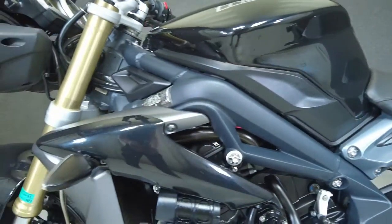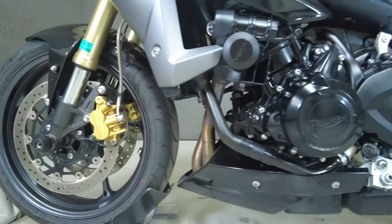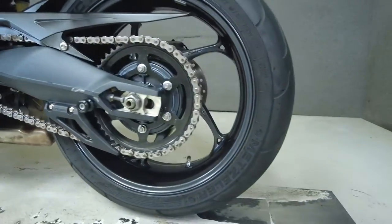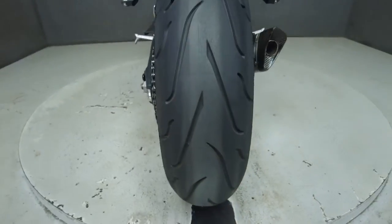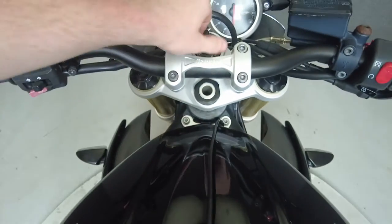To see everything we know about this vehicle, including full mechanical and cosmetic condition reports, the service repair order, high-resolution photos, and more, please visit the listing on our website. We have also purchased a CycleCheck's vehicle history report. You can view this report by clicking the link on the right side of the video.